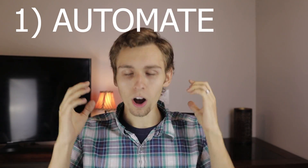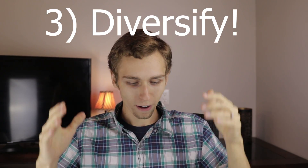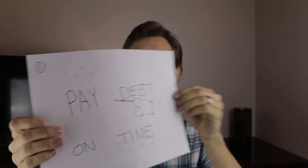The five steps to improve your credit score. One, you need to automate. Two, you need to prioritize. Three, you need to diversify. Four, you need to age. And five, you need to monitor. Let's get into the details of these five actionable steps that you can remember. I'm going to say them again at the end of the video, just like I did at the start. I wrote these out on a piece of paper for you guys.